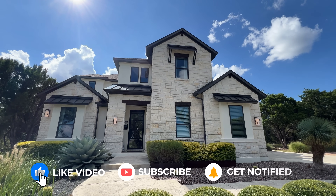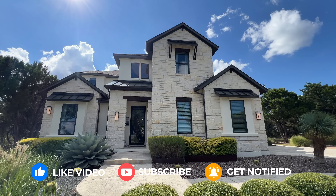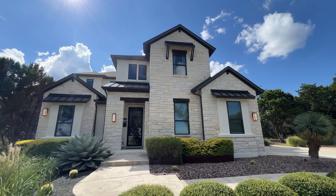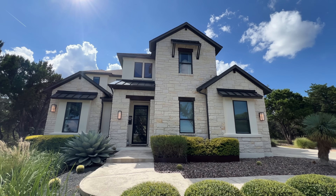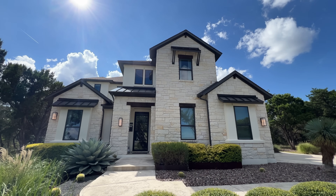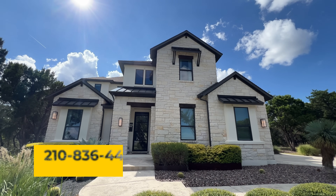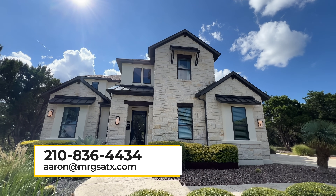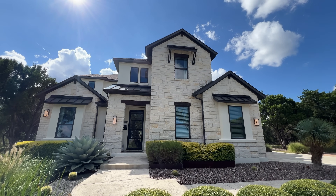Before we head inside, if you're enjoying the content my company puts out every week and you haven't subscribed yet, please consider doing that. My company also assists with relocation services, so if you need to sell your home before buying the next one, give me a call, send a text or email. Without further ado, let's go take a look inside this breathtaking luxury home.